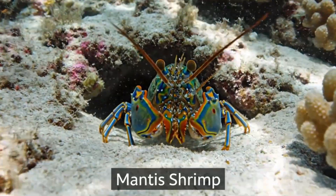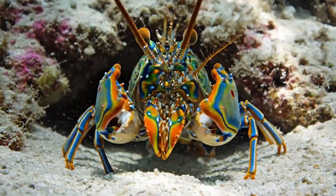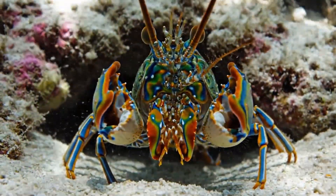Look, a mantis shrimp! It has powerful claws that punch at lightning speed, living in the Indo-Pacific Ocean.